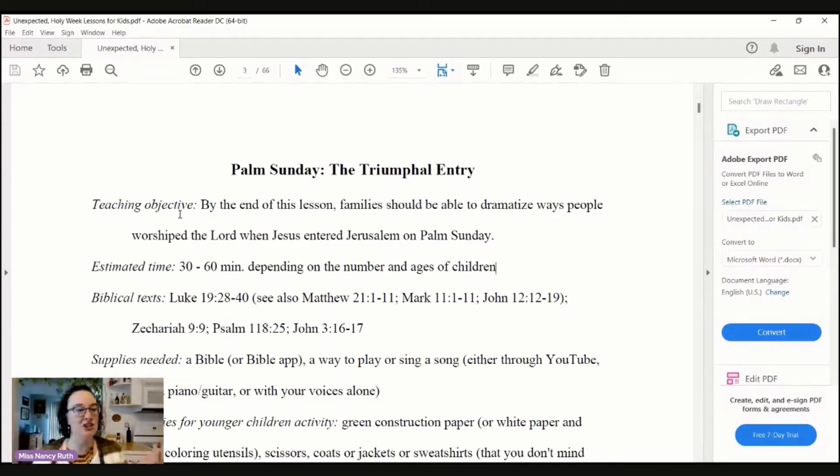Each lesson has a teaching objective, biblical text — which is nice because you need to bookmark them if you're pressed for time — supplies needed, and then optional time savers and helps.